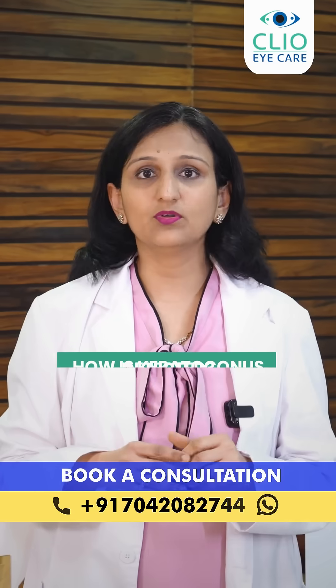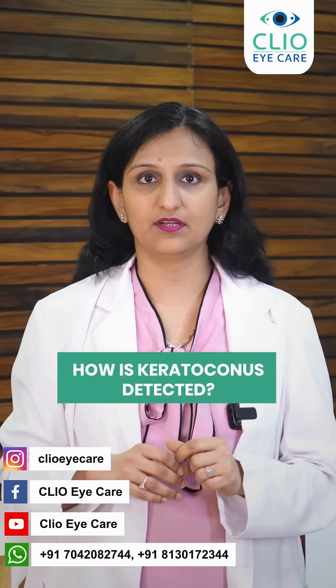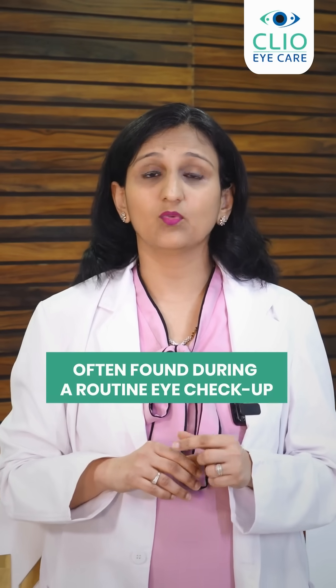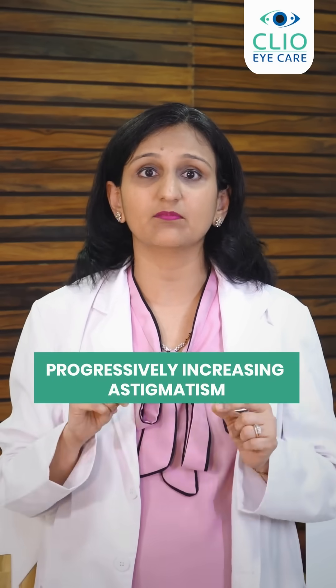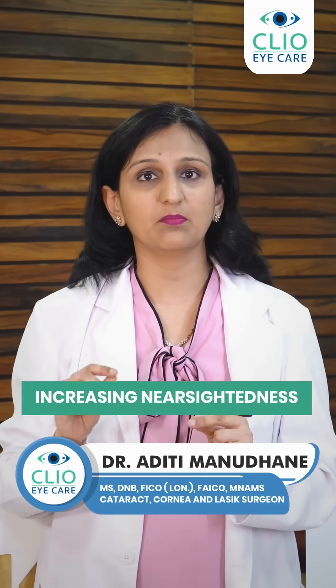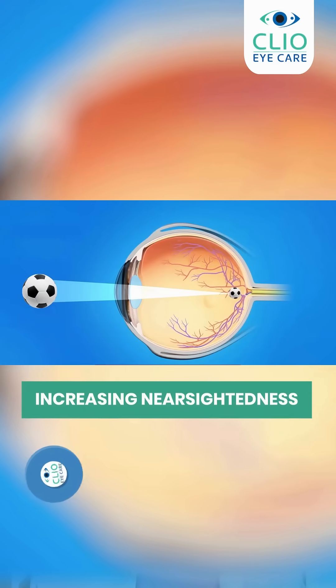So how does a patient know that they have keratoconus? Keratoconus is typically diagnosed during a regular eye examination by an ophthalmologist when the glasses are checked, and they notice that over time the astigmatism or cylindrical power has gone up, or the patient may become more and more nearsighted or myopic.